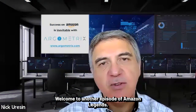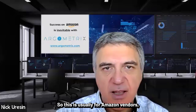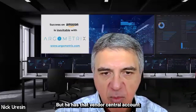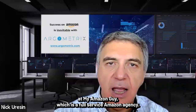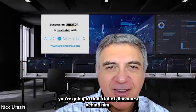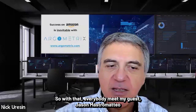Welcome to another episode of Amazon Legends. My next guest today has been in e-commerce for over a decade, including handling the Vendor Central account — usually for Amazon vendors, but it's shrinking because Amazon wants more people to become sellers. He has Vendor Central account management experience and is currently the Senior Account Director at MyAmazonGuy, which is a full-service Amazon agency. He's also very much into collecting dinosaurs and Magic: The Gathering card games. Everybody, meet my guest, Jason Mastromatero.